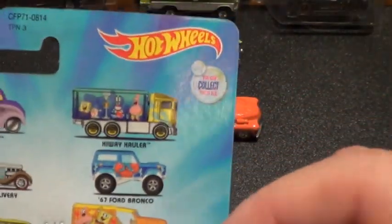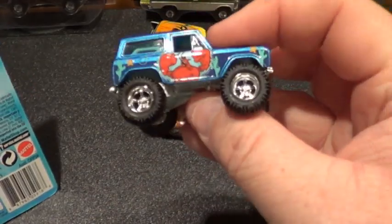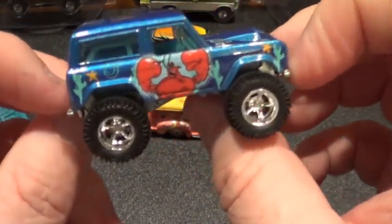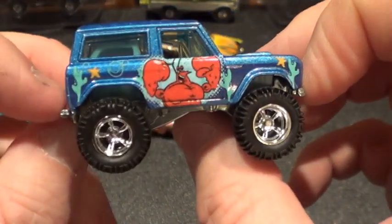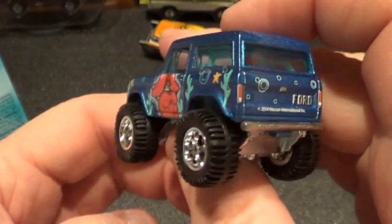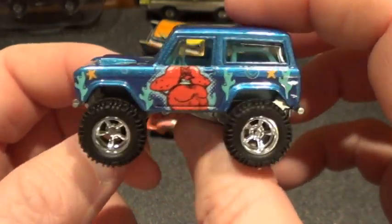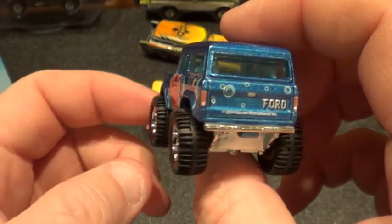Next we have what I believe is the '67 Ford Bronco. I believe this character is Larry the Lobster — if I'm wrong, please correct me in the comments below. It's not Mr. Crabs; this is the muscled-up dude on the beach. Very sweet looking ride.